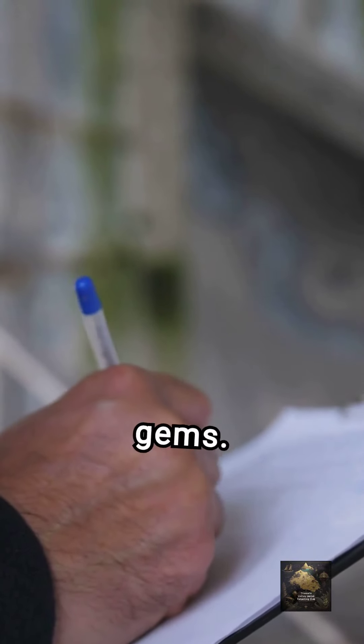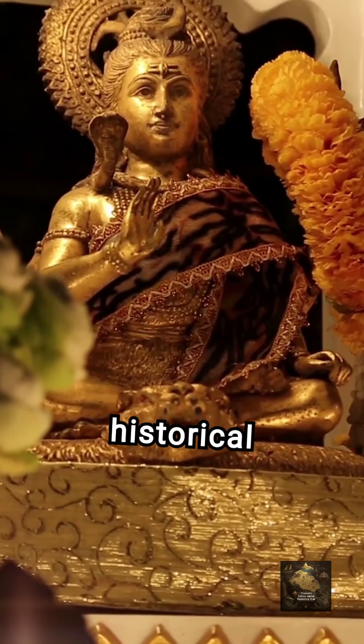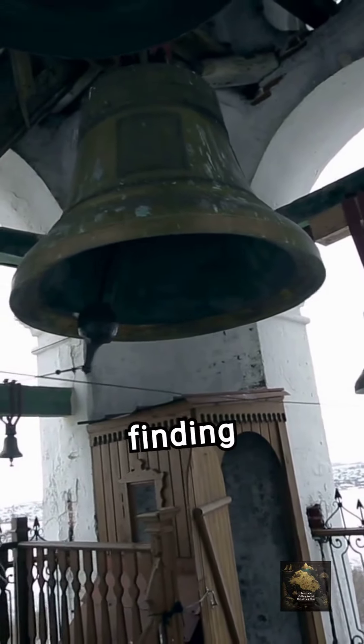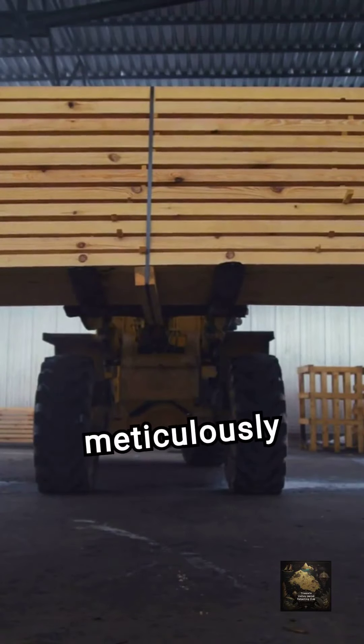Old offering boxes in nooks of churches can contain valuable coins and artifacts. Take your time to inspect these weathered boxes for hidden gems. Approach with curiosity and reverence for their historical significance.